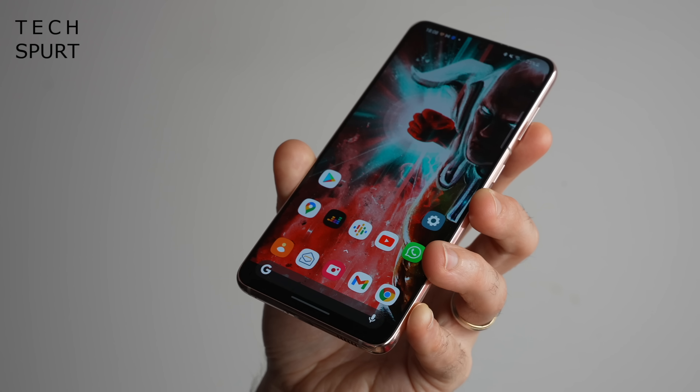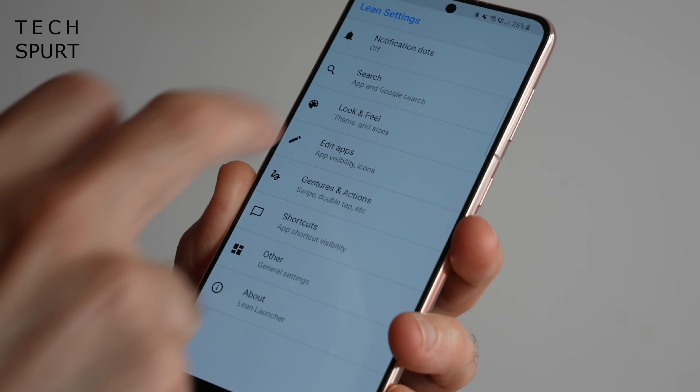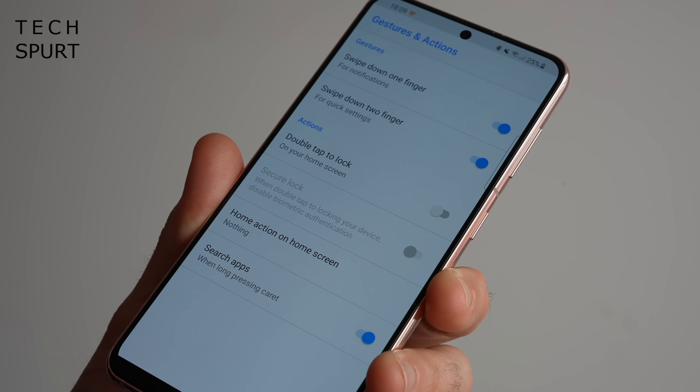Lean Launcher is another option that's lighter than a lettuce salad, but it offers full customisation of the desktops and the apps drawer, with the ability to hide away any apps you don't want others seeing, plus the usual gesture support.